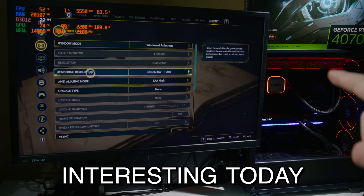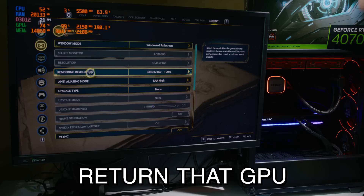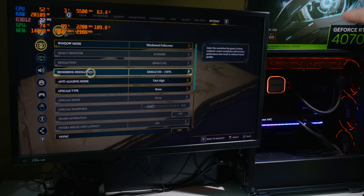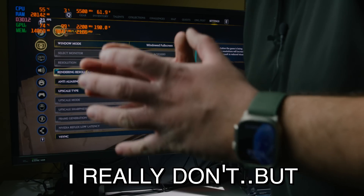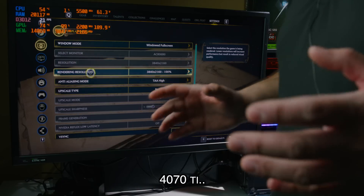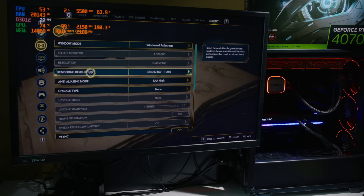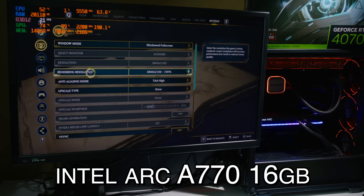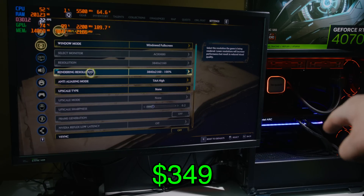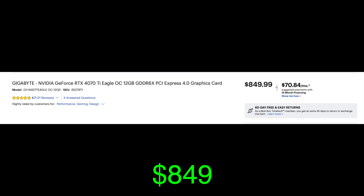I'm going to show you guys something very interesting today. After today's video, there's a good chance you're going to return that GPU if you bought it. That's the 4070 Ti. I really don't want to just be talking about the 4070 Ti, but this is a point that has to be proven. People have to understand what's going on, why Nvidia is giving us worse performance. That's an Intel Arc GPU — $349, probably going to be cheaper soon. And that GPU's MSRP was $849. So that's a huge price difference.